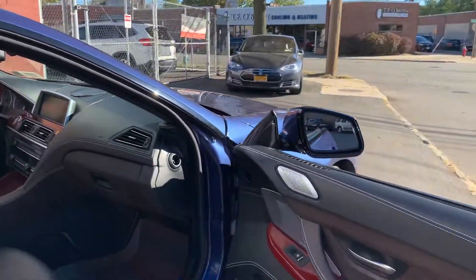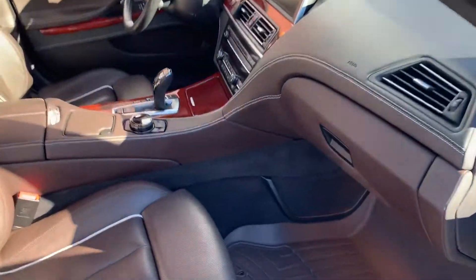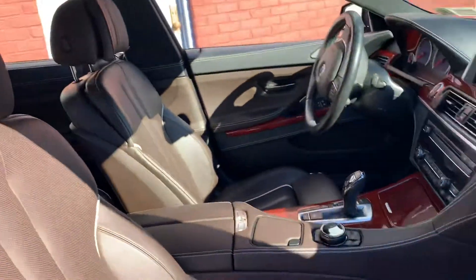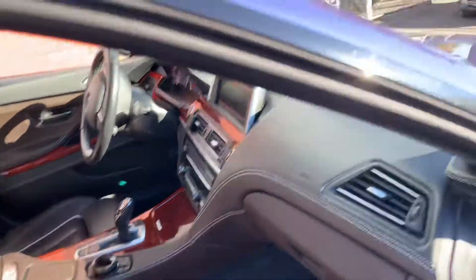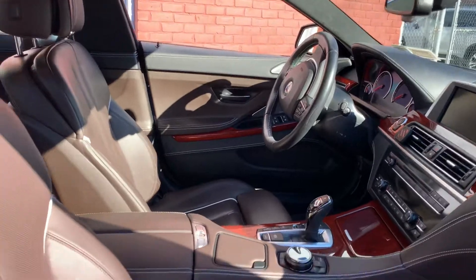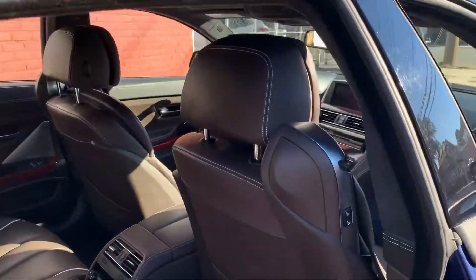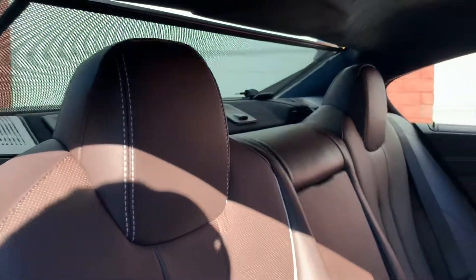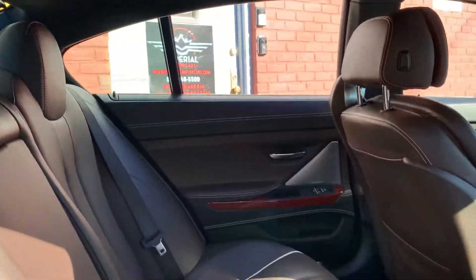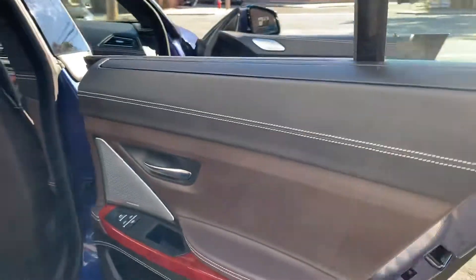Looking in the car — it's got the WeatherTech mats. It's just like new in here. It's got privacy screens on both back windows as well. I don't think anybody ever sat back here. It's like new condition.